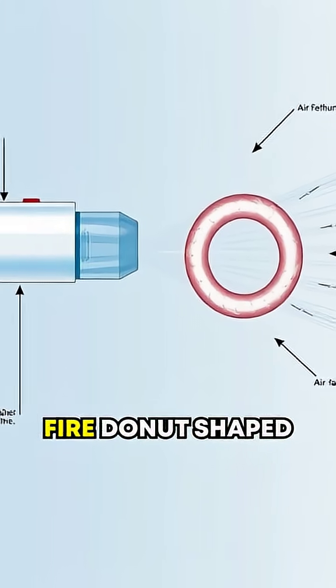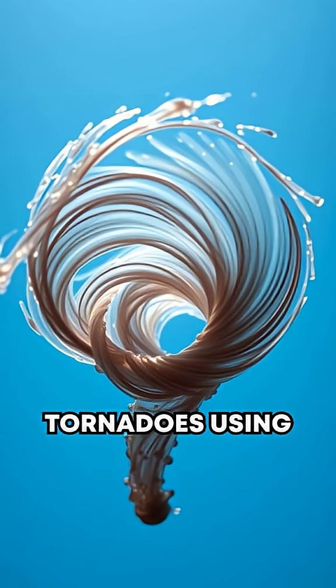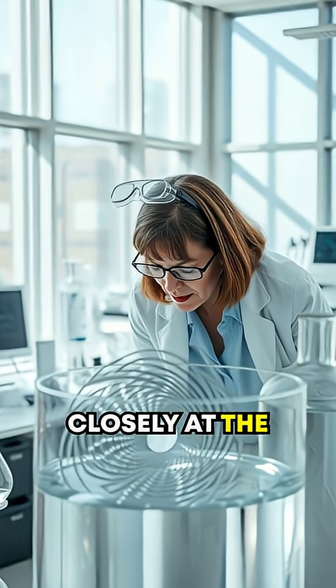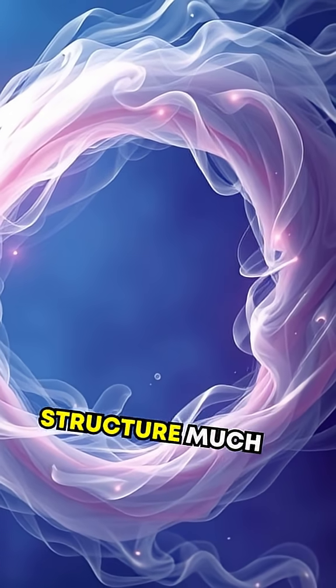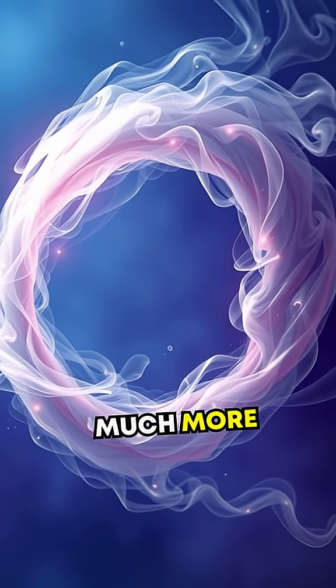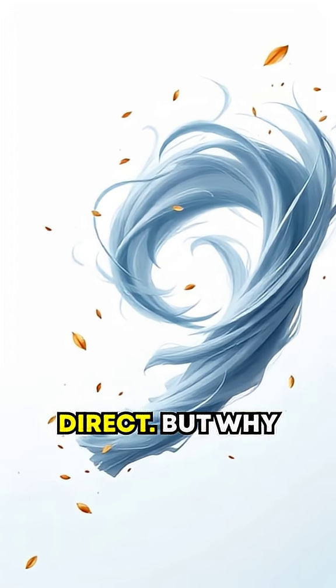Vortex ring guns fire donut-shaped air vortices — mini-spiral tornadoes — using compressed air or gases. When air is released through a circular nozzle, it forms a spinning ring structure, much like when you see smoke rings from a cigar, but on a much more forceful level. Imagine a small, controlled whirlwind you can literally direct.